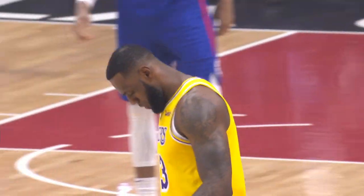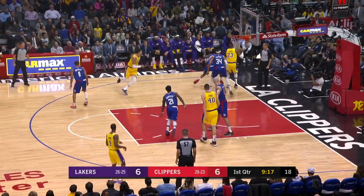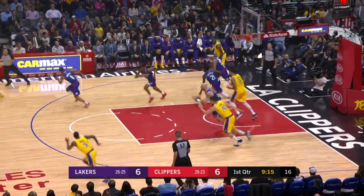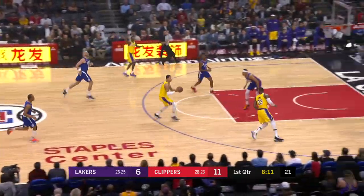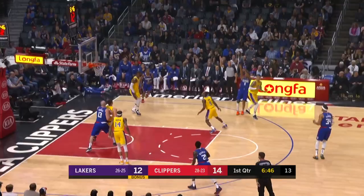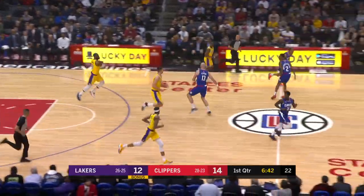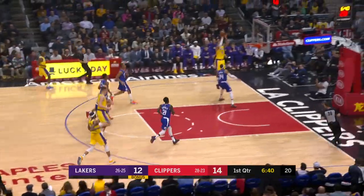LeBron James making his return after missing the last 17 games with a groin injury. There were some early struggles and a turnover, but then in transition Kyle Kuzma finds LeBron, who goes up and gets the lay-in. Then LeBron gets the rebound and finds Kyle Kuzma down the court for the baseline jumper.